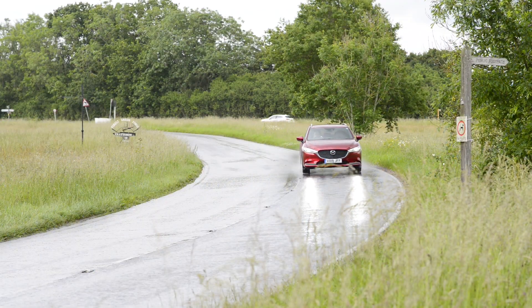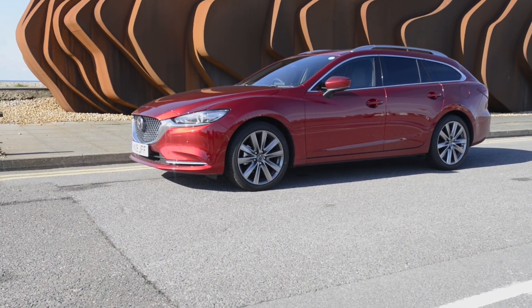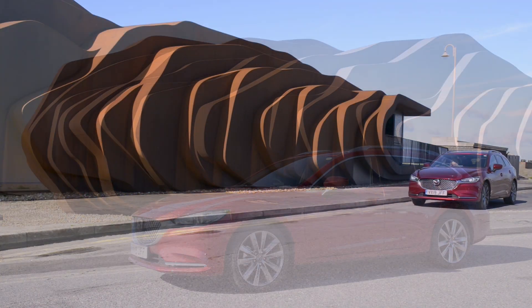Overall, the Mazda 6 Tourer 2.5 GT Sport Nav Plus is still a very practical family car with lots of space and loads of standard tech.